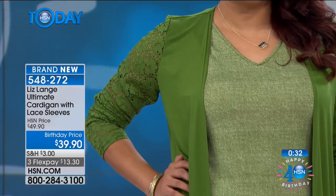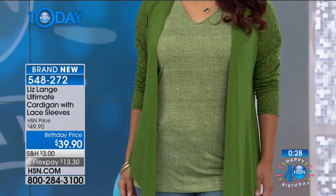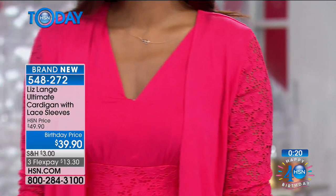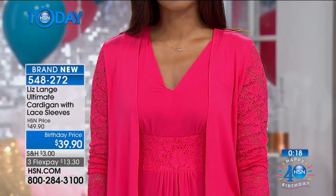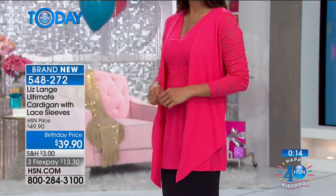Even if you didn't pick up the tunic that matches it or you don't have the dress, anything you're wearing — this cardigan will immediately elevate your look because it has the lace sleeves and the beautiful points at the bottom which are so slimming. You could throw this on over jeans and a white t-shirt and you're in a whole different, much more dressed-up, prettier look.